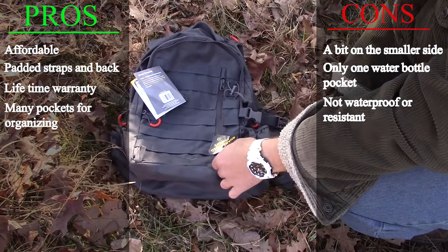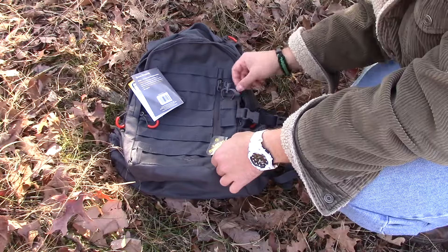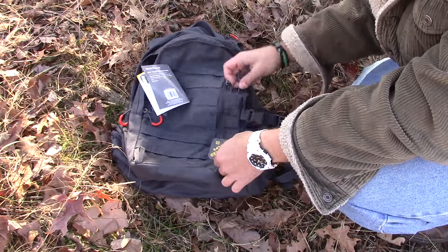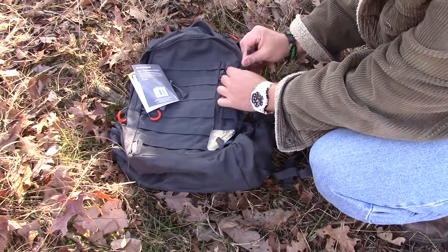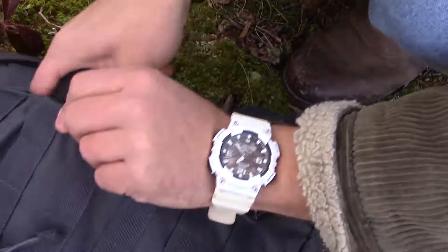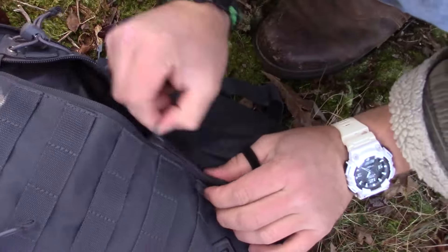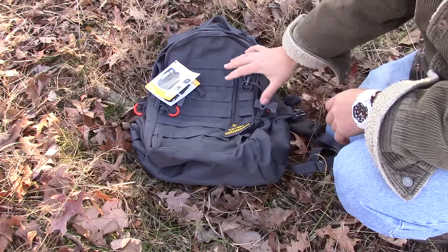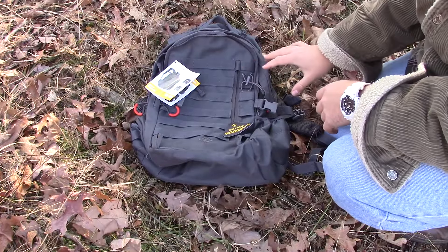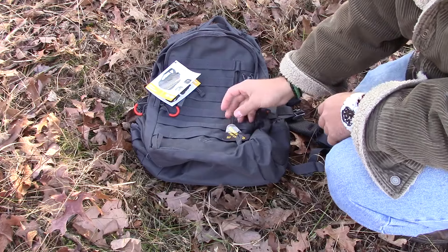It also has two places for trekking poles — you put the bottom in and slab it through, then wrench them down with the ties to hold your trekking poles. There's also a nifty little pocket on the front where you can slide in things you want to get to quickly, like a first aid kit or your phone. By far one of the best parts about this backpack is that it is guaranteed for life.